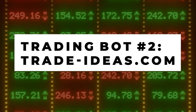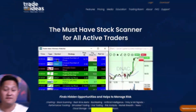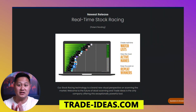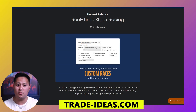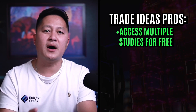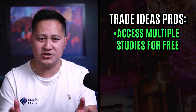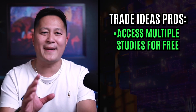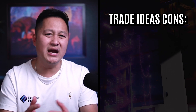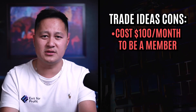Number two on my list is Trade Ideas. This AI bot is designed for investors at all levels of experience. It features AI algorithms, simulated trading, and suggested entry and exit signals. It also offers four quote windows and custom layouts for easy stock analysis. The pros: this bot can access multiple studies for free, such as the Bollinger Bands, Moving Averages, RSI, and the MACD. It even has a trading room for you to follow along with other people's trades. The negative: it's quite a bit pricier than StockHero — it costs $100 a month to become a member.